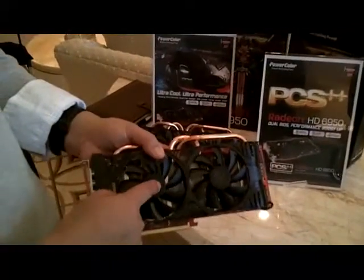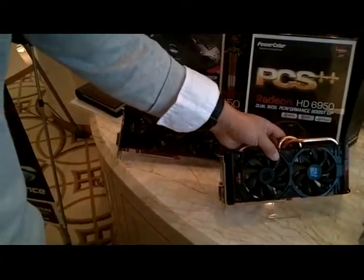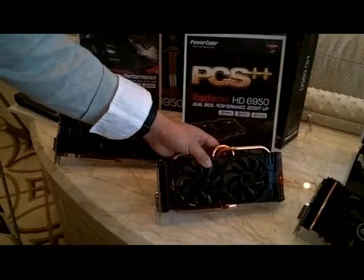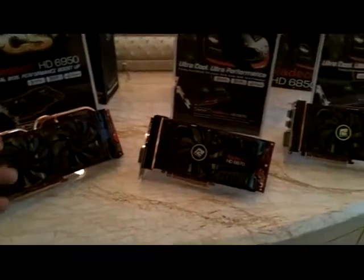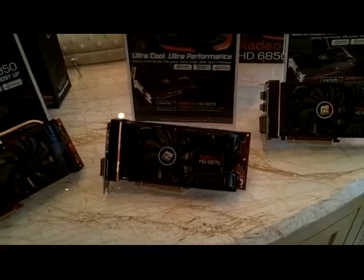Do we have any ETAs on these? We're probably looking at end of January. And you guys know about the 6800 series PCS — we just want to show the whole PCS Plus lineup going out.